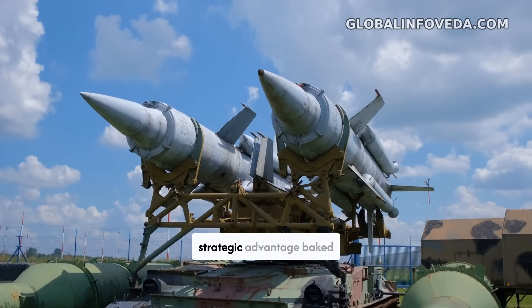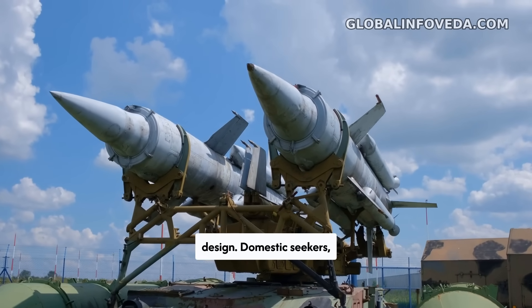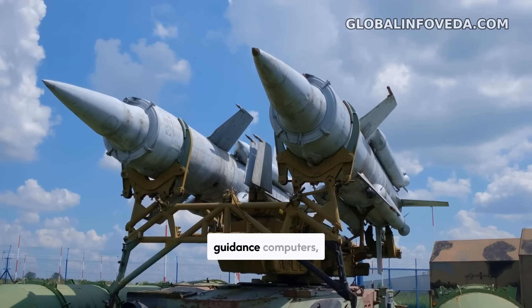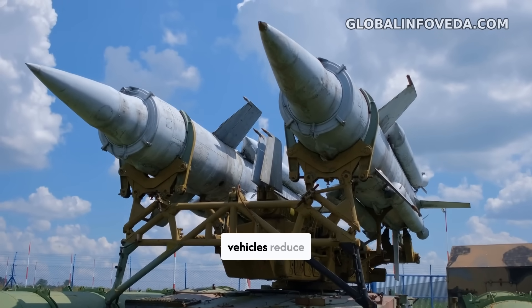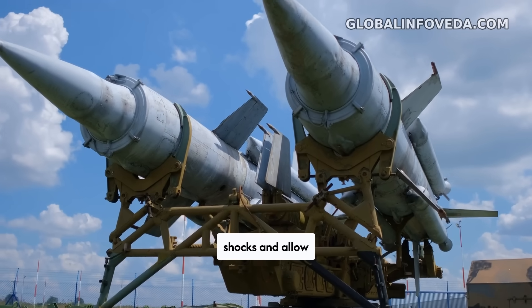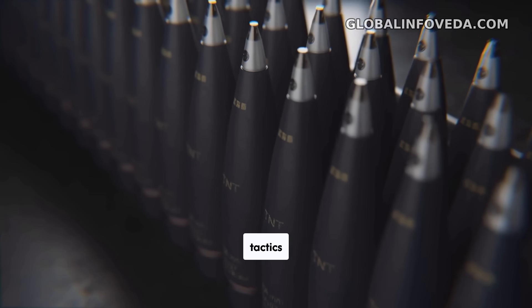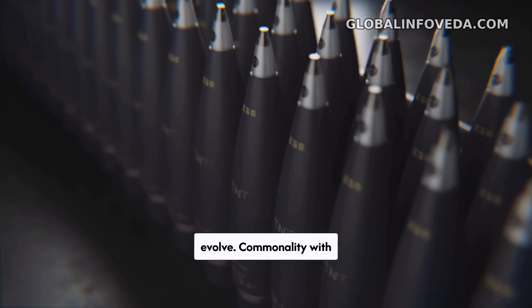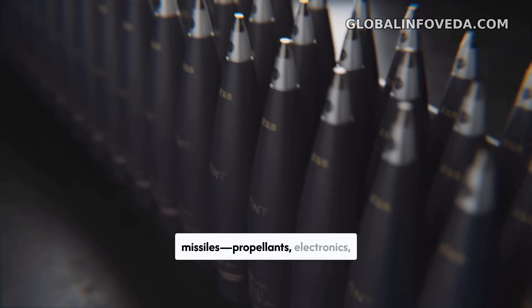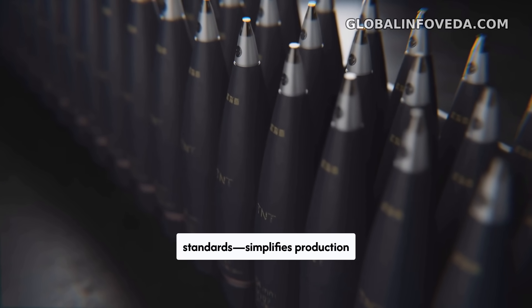Indigenization is a strategic advantage baked into the design. Domestic seekers, programmable fuses, guidance computers, airframes, canisters, and ground vehicles reduce exposure to foreign supply shocks and allow rapid software updates as adversary jammers and tactics evolve. Commonality with existing Indian missiles — propellants, electronics, and canister standards — simplifies production lines and spares.